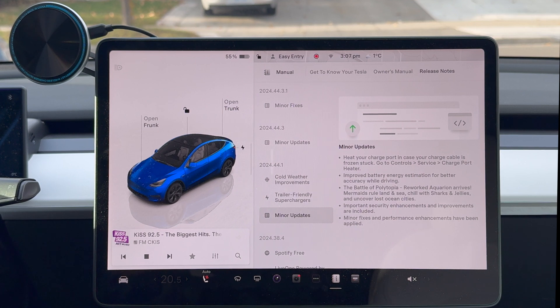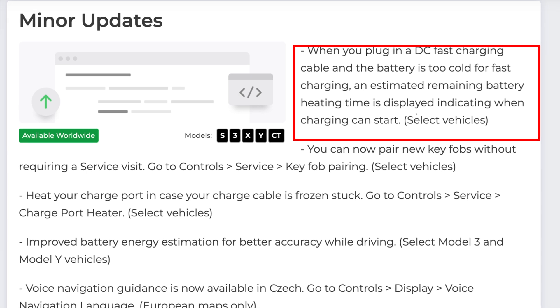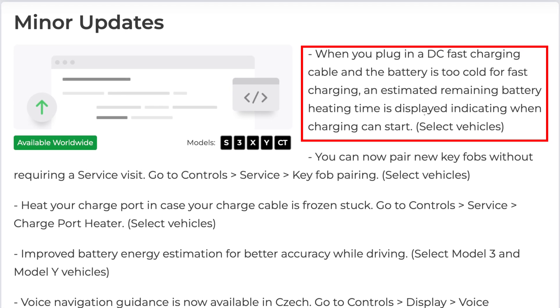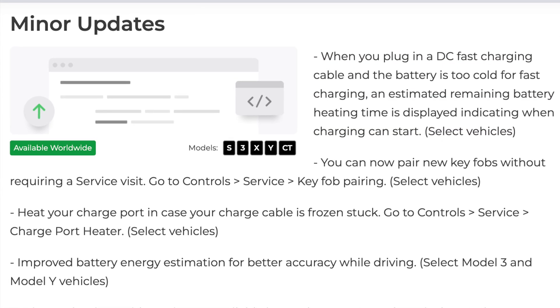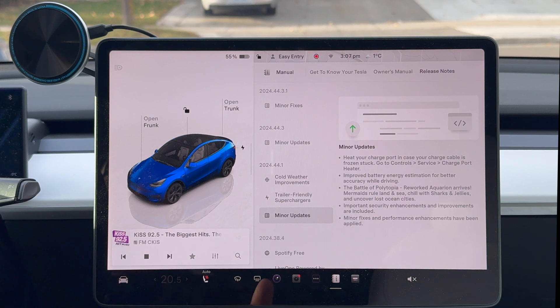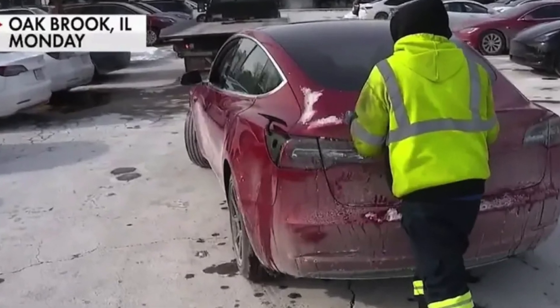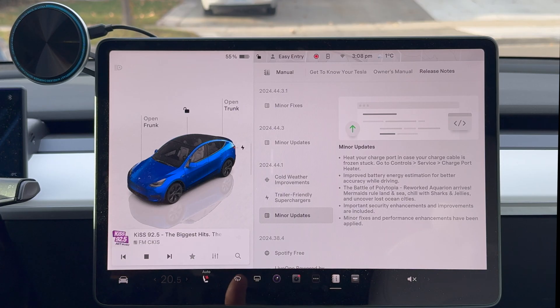Another minor undocumented update: when you plug into a DC fast charging cable and the battery is too cold for fast charging, an estimated remaining battery heating time is now displayed, indicating when charging can start. That's going to be in selected vehicles. This gets back to what happened in that deep freeze last year in Boston or Chicago — it was just so cold the car wasn't charging. Now it's going to preheat the battery and give you a timer so you know it's actually doing something and you don't think the car is just dead and frozen.